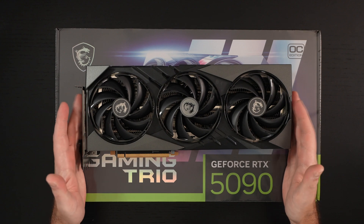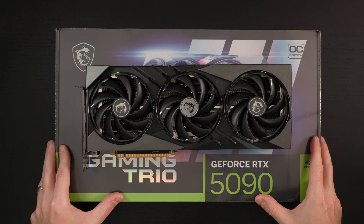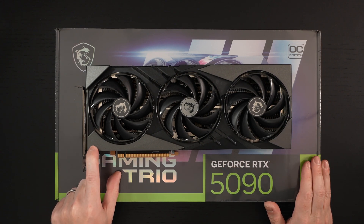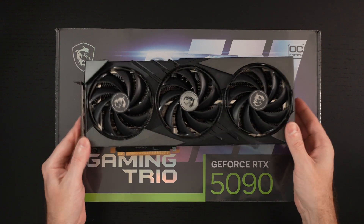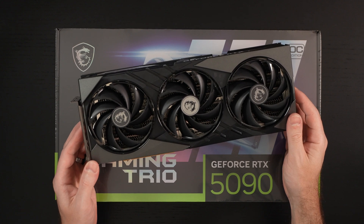My beloved 4090 isn't going anywhere — I don't have plans of selling it, at least in the immediate. It is an amazing GPU, arguably the best 90-series card NVIDIA ever made. I think it was even better than the one I'm about to unbox. Yes, the 5090 is faster, but when you think about the generational performance leap the 4090 brought and the fact that it's going to be relevant for a long time — at least another generation, four more years minimum.